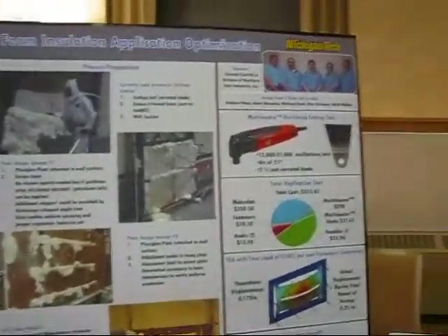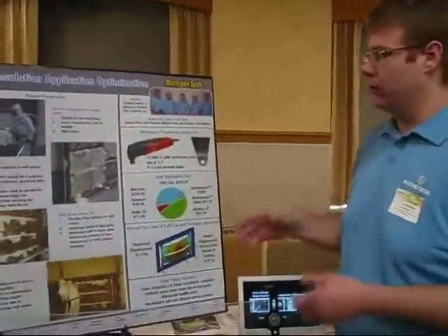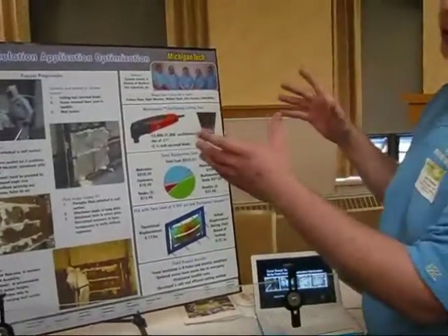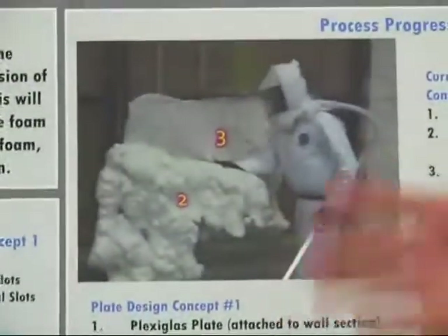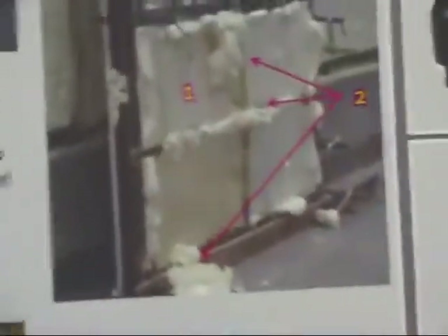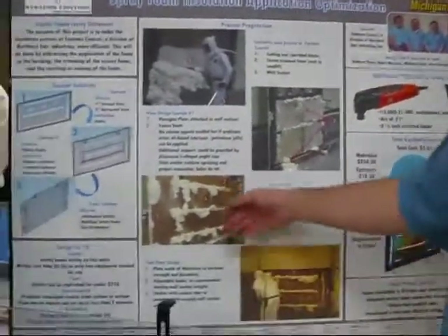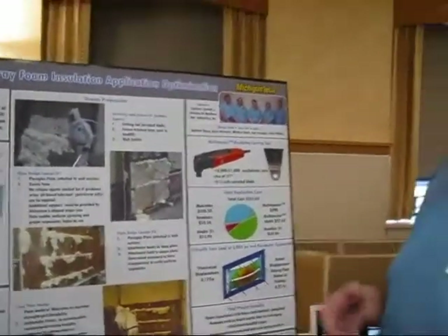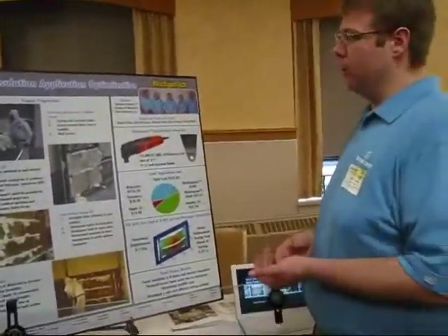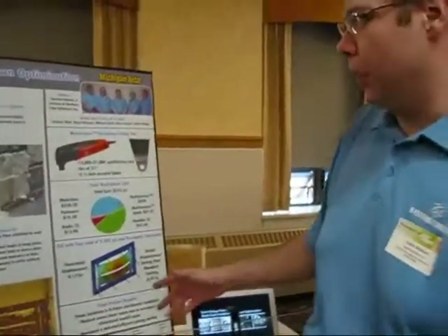We were team 9, senior design team, sponsored by Systems Control to optimize their spray application process for their substations. They make substations for power lines and as you can see this is the original process — they were wasting a lot of foam for every building, around $6,000 in cost in foam and recycling. We came up with a restrictive plate to implement there, and with that we had a factor of 10 reduction in foam. With our recycling program, we were able to accomplish our goal.